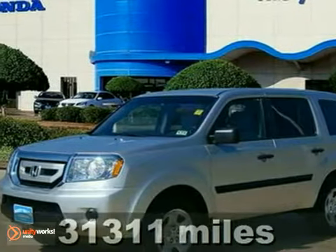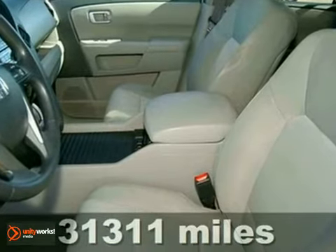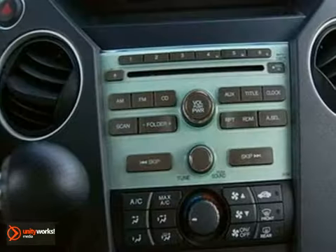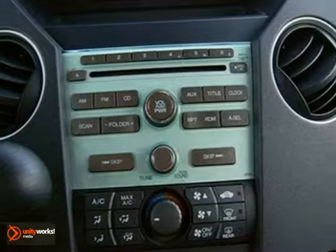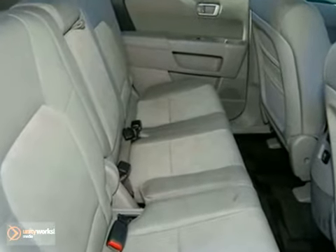This stunning 2011 Honda Pilot is the family hauler you've been searching for. You'll love how great it is on gas. It has plenty of cargo and people versatility in an efficient package, with towing capacity for light loads and the available confidence of all-wheel drive.